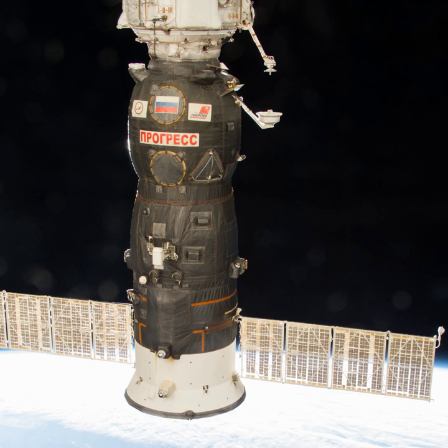The Progress MS-05 spacecraft carried about 2,450 kg of cargo and supplies to the International Space Station. The spacecraft delivered an Orlan MKS spacesuit, food, fuel and supplies, including 705 kg of propellant, 50 kg of oxygen and air, and 420 kg of water.